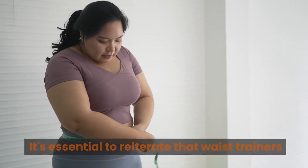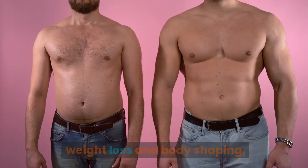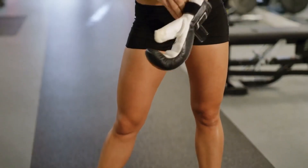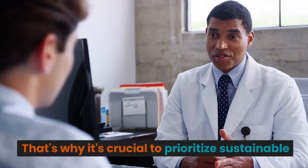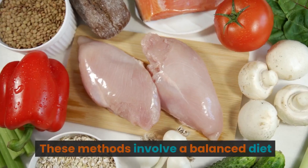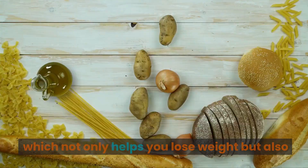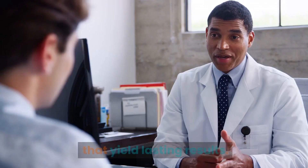It's essential to reiterate that waist trainers offer only a temporary solution. If you're looking for long-term weight loss and body shaping, they are not the answer. The moment you take off that waist trainer, your body will revert to its original shape and any perceived benefits are short-lived. That's why it's crucial to prioritize sustainable methods for achieving your fitness goals, which involve a balanced diet and regular exercise.